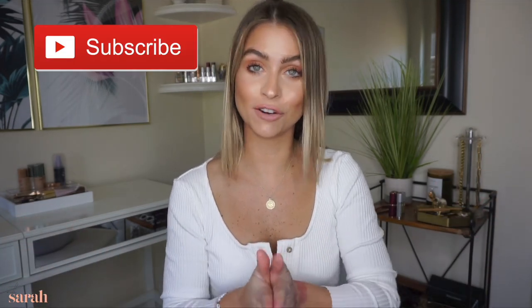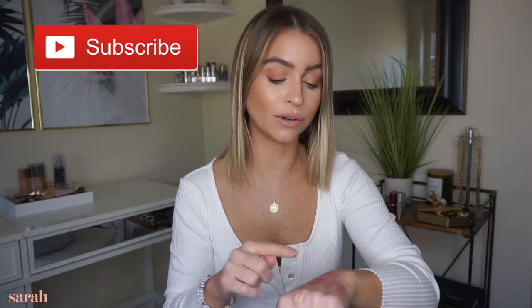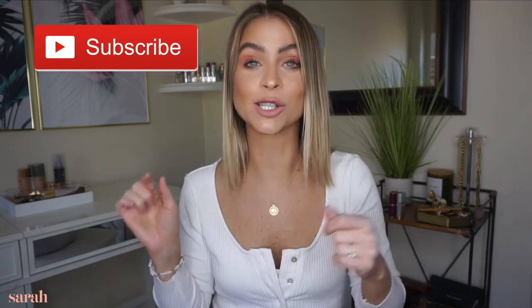Welcome back! Today's video is going to be my five favorite nude lipsticks and a couple of nude lip liners. I mentioned a total of seven lipsticks and two lip liners — we'll swatch them all today and give you the download of my favorite stuff. Hope you guys enjoy this video, let's jump right in.